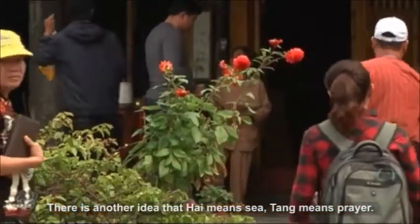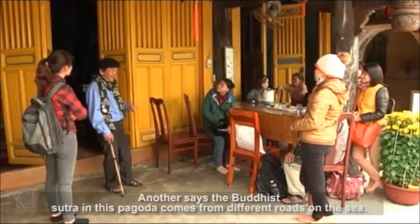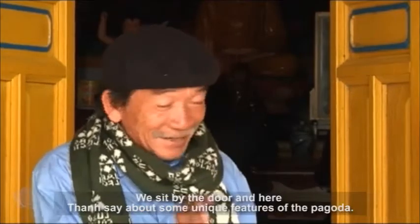There is another idea that 'Hai' means sea and 'Tang' means prayer. The pagoda is the home to the Sutra. Another says the Buddhist Sutra in this pagoda comes from different roads on the sea.